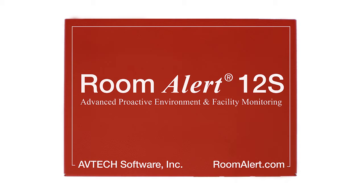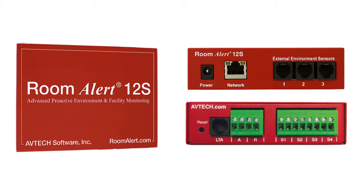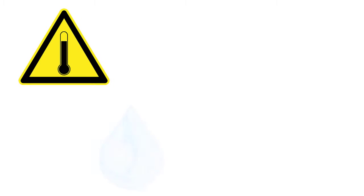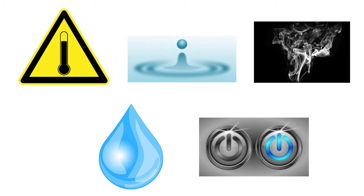The Room Alert 12S from Avtech offers advanced proactive environment monitoring in a highly secure package to help protect your facility against costly downtime caused by high heat, humidity, water leaks, power loss, smoke, and more.